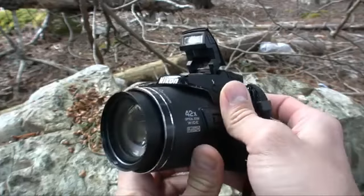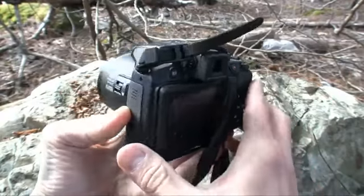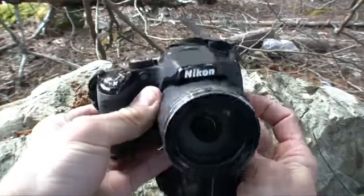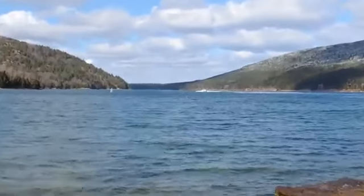The Coolpix P510 has a nice, effective pop-up flash with modes like slow sync and rear curtain. Size-wise, the Coolpix P510 is very similar to the Panasonic Lumix DMC-FZ150 — a couple notches below an entry-level DSLR. But of course, the big talk in the design realm focuses around the massive, obscene 42x optical zoom lens.